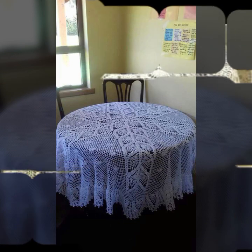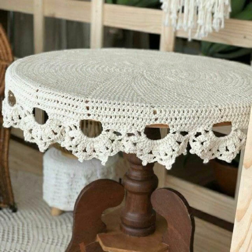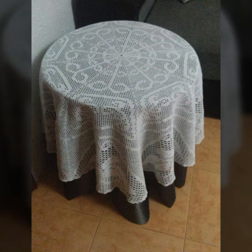How was everything? How were the designs of the beautiful and trendy crochet table cover designs? Thanks for watching my video — see you again with a beautiful collection. Till then, Allah Hafiz.